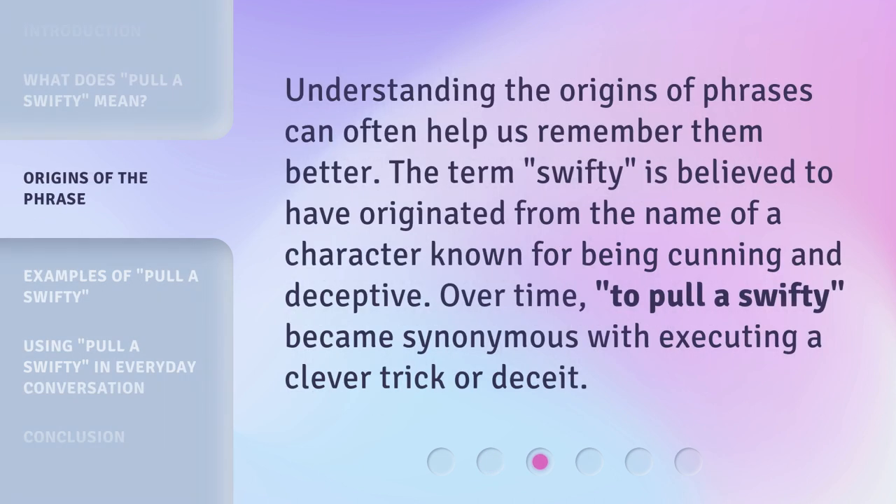Understanding the origins of phrases can often help us remember them better. The term "Swifty" is believed to have originated from the name of a character known for being cunning and deceptive. Over time, "to pull a Swifty" became synonymous with executing a clever trick or deceit.